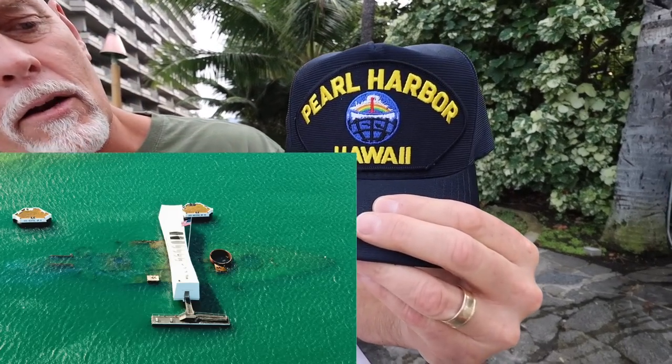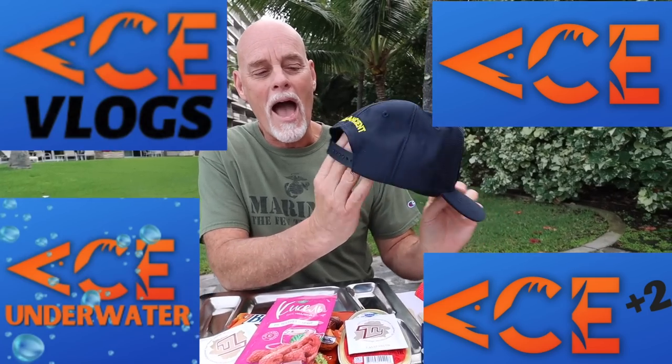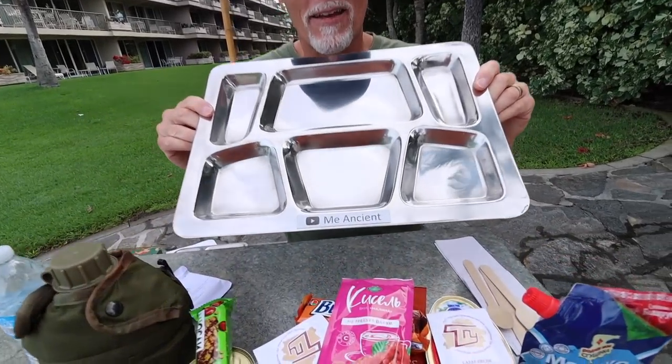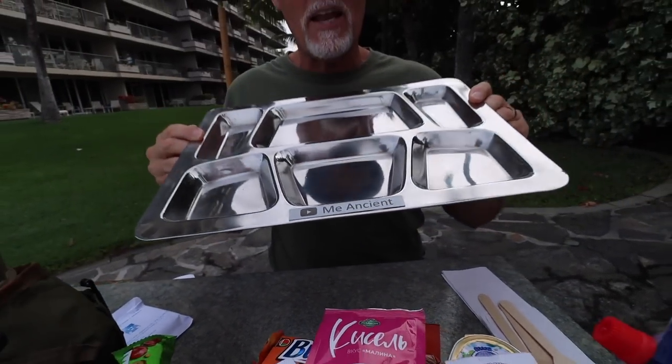Before we get started, I want to give a shout out. I've got the Pearl Harbor Hawaii hat on here — I got that from Mike, Ginny, and Isaac here on Maui. They're big fans of Ace videos. On the back of the hat, they embroidered 'Mi Ancient' right on the back. Thank you so much. And look at this tray — you can see yourself in it, and it even has Mi Ancient on the tag. Thank you guys — I really appreciate it. That was very sweet, very unexpected, and very kind.